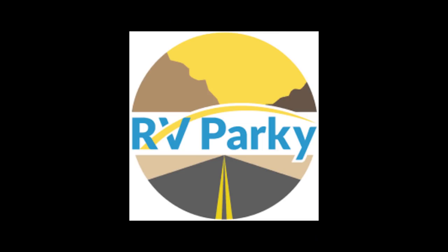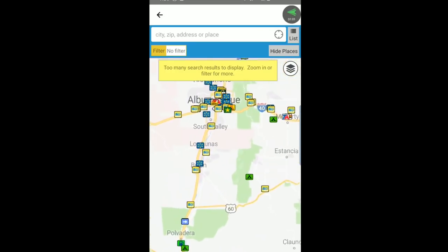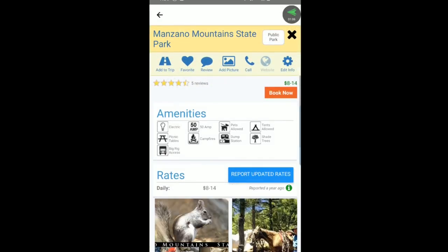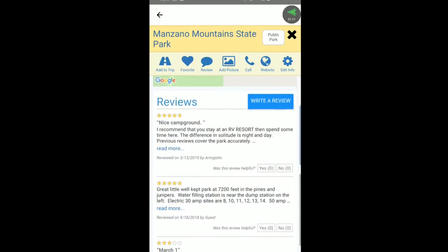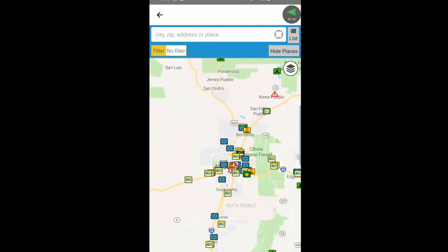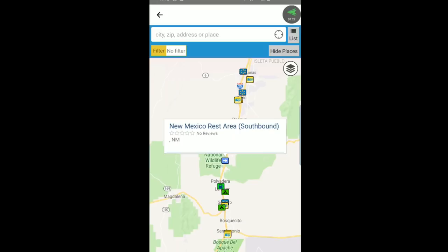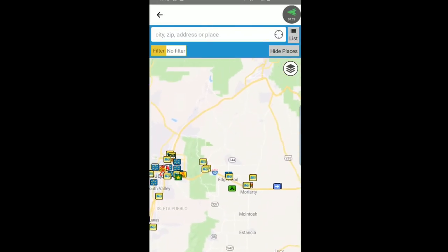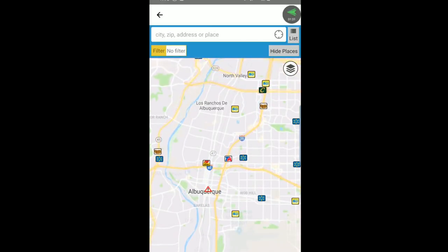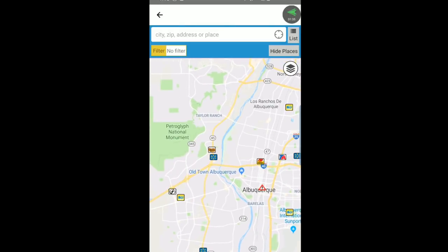My go-to app, first of all, is RV Parky. I've used a lot of other ones, but this one just seems to give me the most information that I need right away. I have searched for New Mexico. They have a lot of stuff here — like I'm looking at a state park right now, you can see reviews, how to get there on the map, but you can also see other things like dump stations, Walmarts, Cracker Barrels, rest areas, and all kinds of other stuff. They have a really great database for a wide variety of things. You can go in and filter out the things you don't want to see, and it's got a wide variety of places that we need to find when we're on the road.